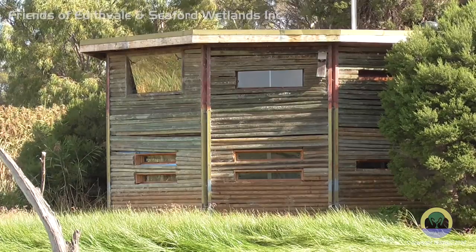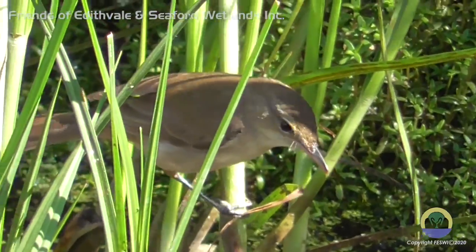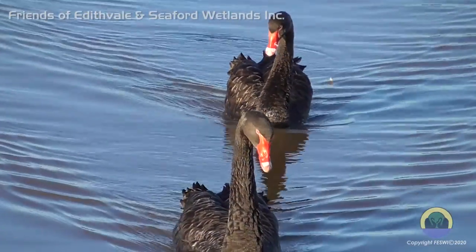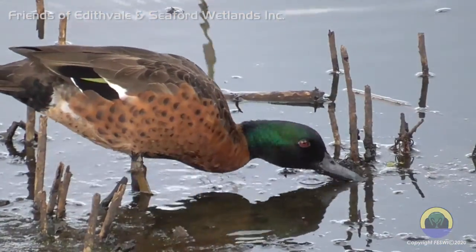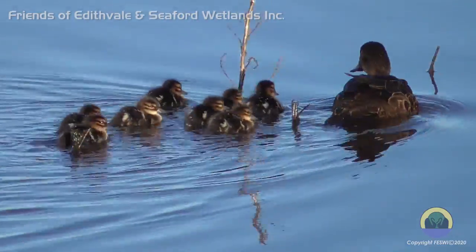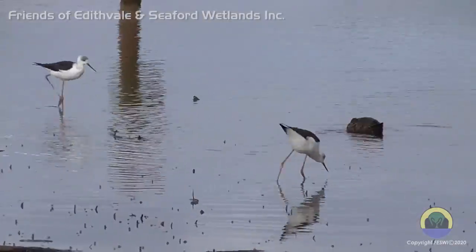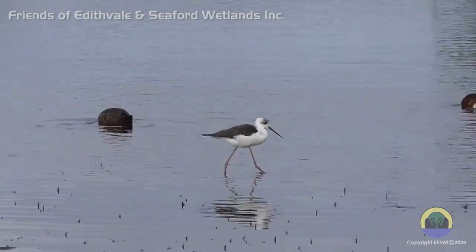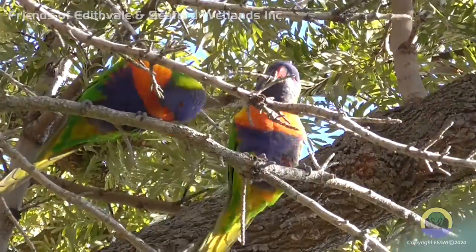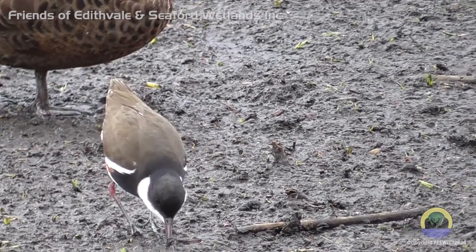Groups and schools are welcome to book a special visit to the hide or organise a kangaroo walk around Edithvale. We have a great website and Facebook page and lots of information about both Seaford and Edithvale wetlands. Working together we can achieve great things, but we need your help. Join the Friends of Edithvale-Seaford Wetlands to receive the satisfaction of saving the wetlands for our future generations.